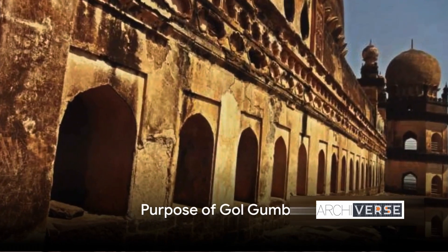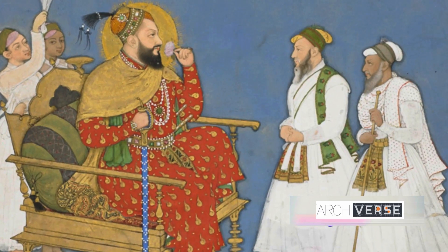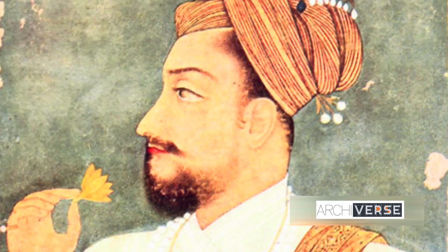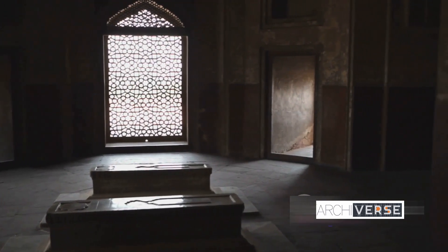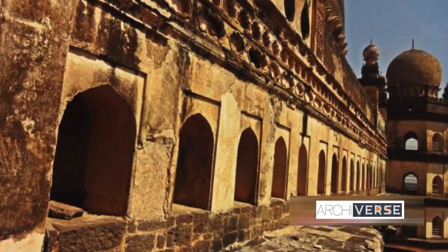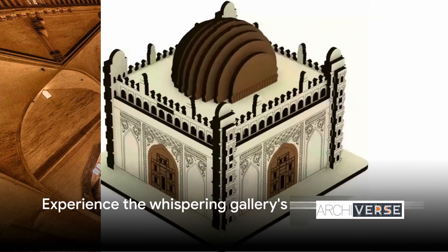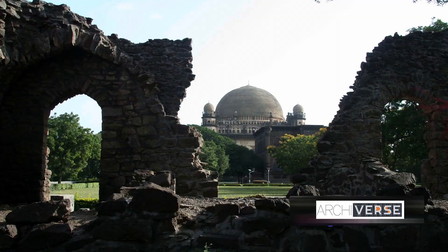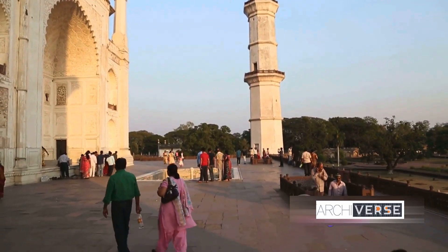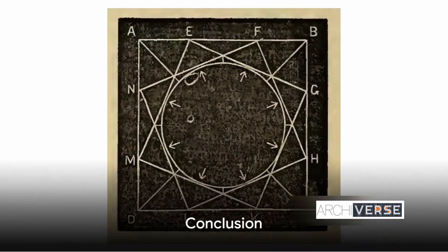But what was the purpose behind the construction of Gol Gumbaz? It's much more than just a stunning display of architectural mastery. It serves as the final resting place for Sultan Muhammad Adil Shah and his family. The Sultan, in his quest to leave a lasting legacy, ensured his mausoleum was nothing short of magnificent. Inside this colossal structure, you'll find the whispering gallery, a marvel of acoustic engineering. Here, even the faintest whisper can echo across the grand expanse — a unique acoustic phenomenon that adds an element of intrigue and magic to the monument. Beyond its architectural grandeur, Gol Gumbaz is a place of rest for the Sultan and his family, and a marvel of acoustic engineering.